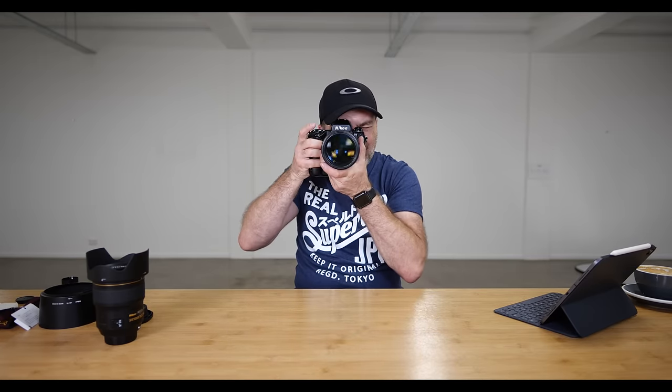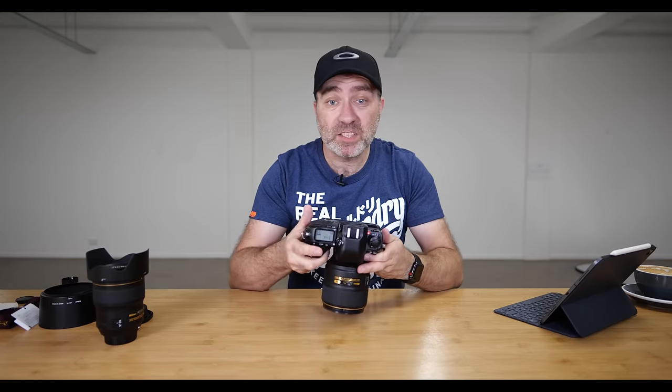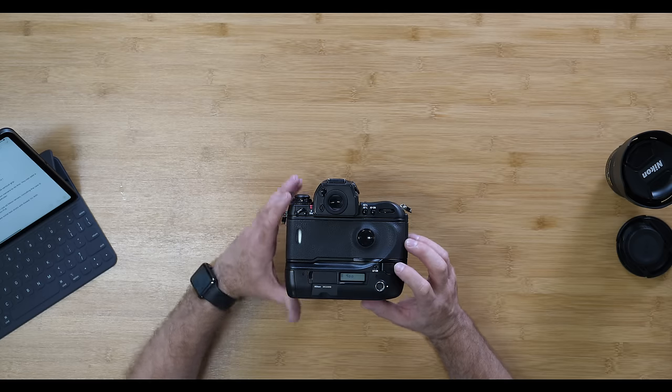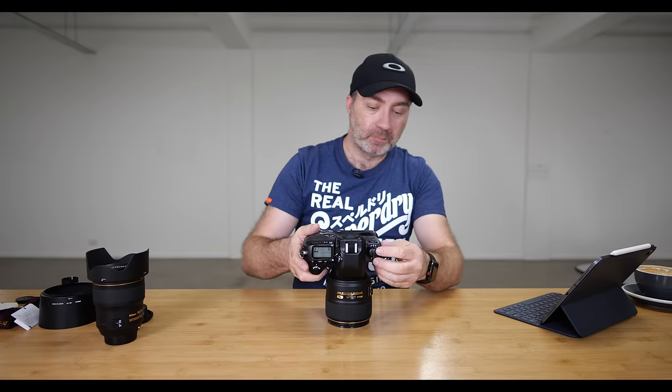We're going to shoot this at eight frames a second. Let's see what it sounds like. That's it — it's actually showing 38, but it was a 36 roll. Done. I know I've just wasted a roll of film, but I wanted to show you guys eight frames a second.